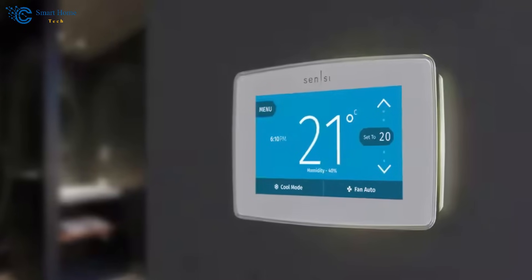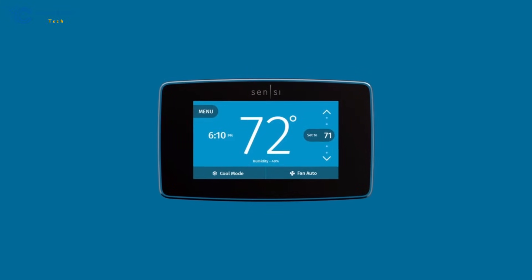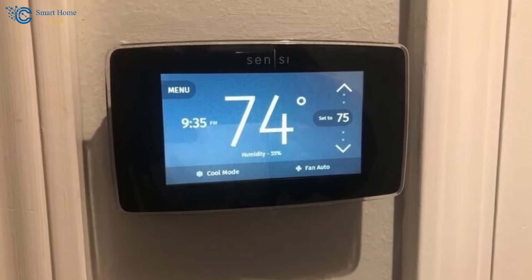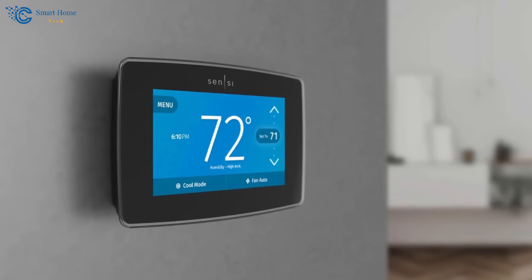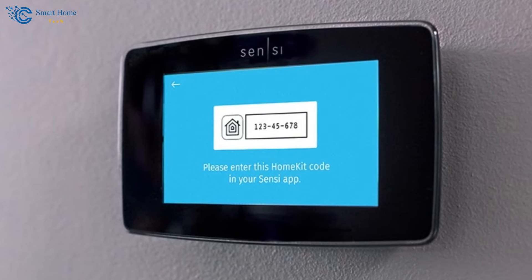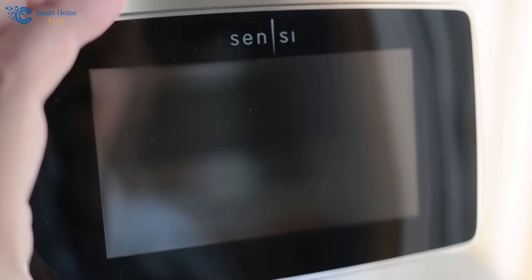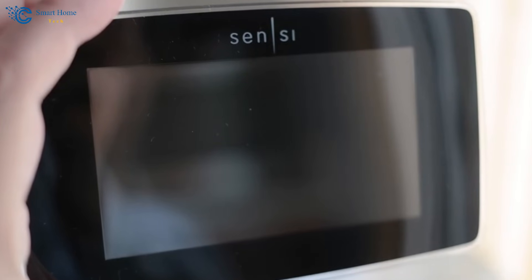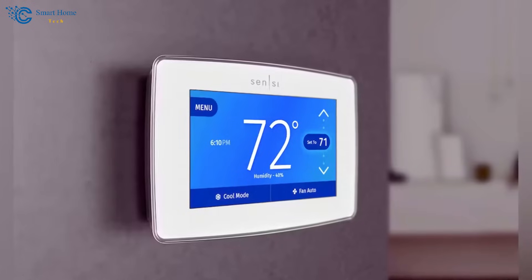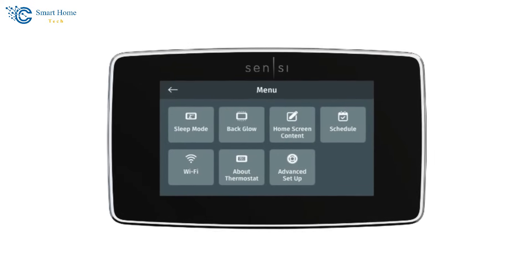The Emerson Scentsy Touch Thermostat offers smart alerts, notifying you of extreme temperature changes, humidity levels, or potential HVAC system issues, helping you stay on top of your home's climate health. Its adaptive recovery feature ensures your home reaches the desired temperature at the scheduled time, optimizing comfort while minimizing energy consumption. It is designed to work with most HVAC systems, including single-stage, multi-stage, and heat pump systems. Its innovative touchscreen interface provides easy navigation and quick access to settings, enhancing the overall user experience.